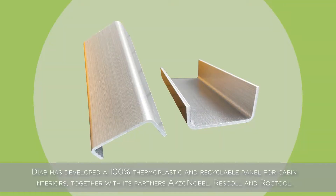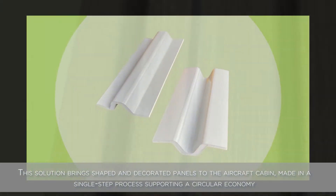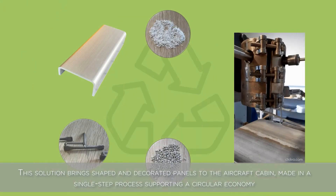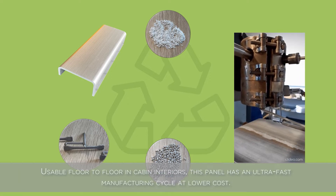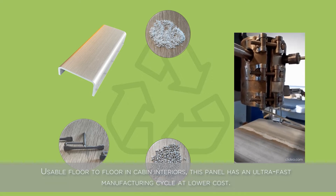Diab has developed a 100% thermoplastic and recyclable panel for cabin interiors, together with its partners Axo Nobel, Rescol and Rock Tool. This solution brings shaped and decorated panels to the aircraft cabin, made in a single-step process supporting a circular economy with recycled and recyclable materials. Usable floor-to-floor and cabin interiors, this panel has an ultra-fast manufacturing cycle at lower cost.